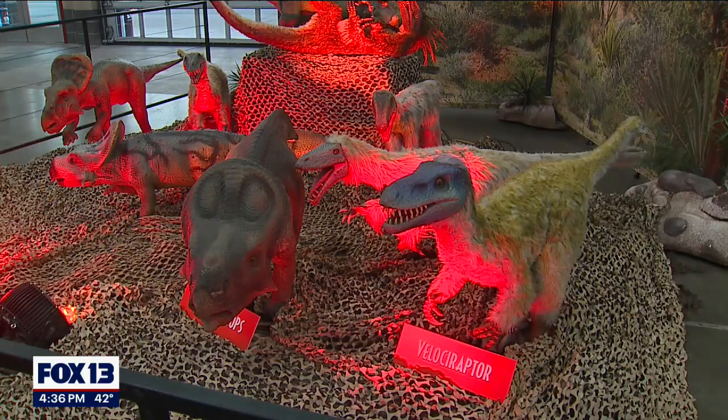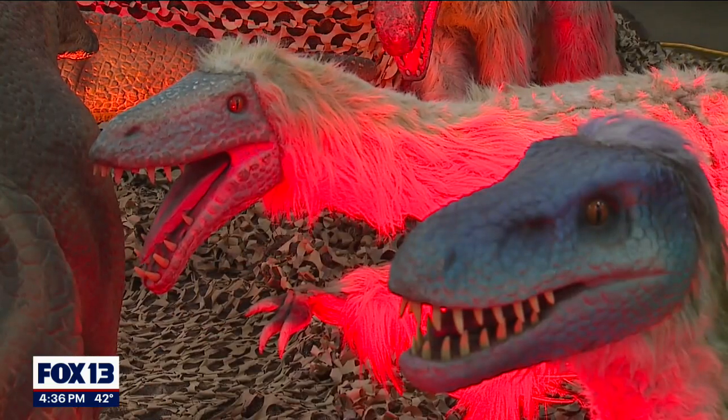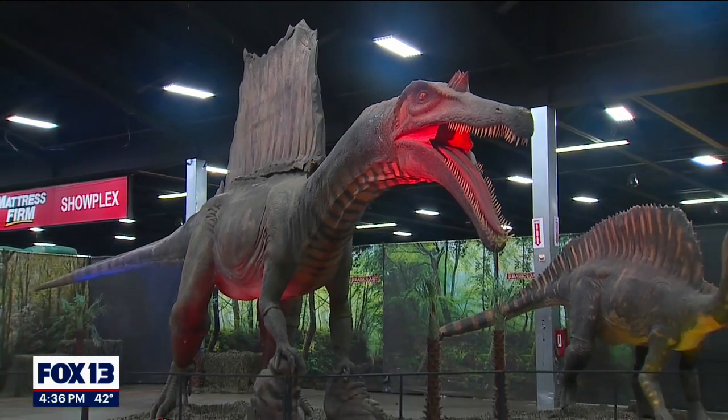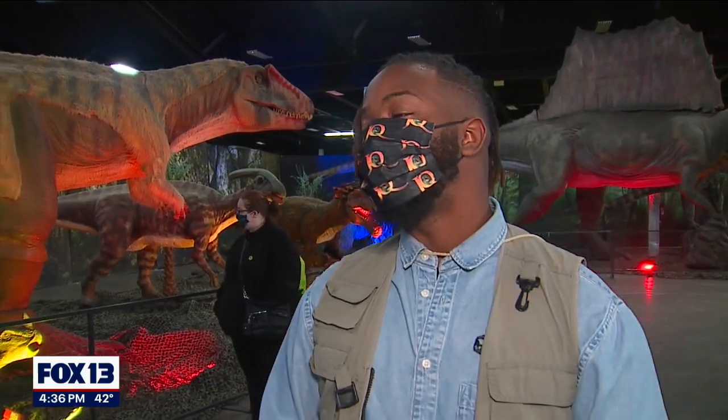When you come here, you'll see how paleontologists really believe these dinosaurs looked. So a lot of your favorites from the movies will look a lot different when you come here, but we're happy to show that experience because we're giving people a real educational event — not only informative but entertaining. And the sounds that we're hearing, those aren't just random sounds; they correspond to that specific dinosaur.